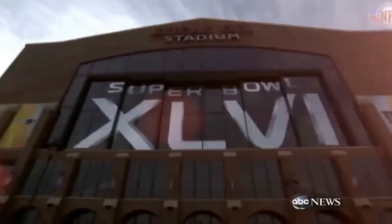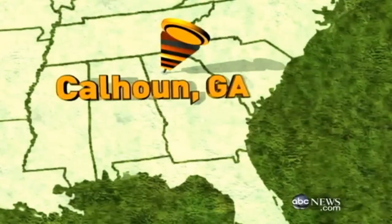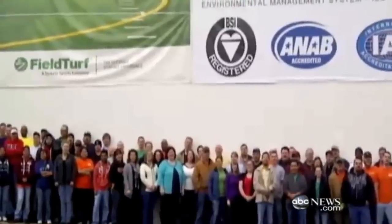And some of them Tammy is going to like. Lucas Oil Stadium in Indianapolis — the turf for Sunday's Super Bowl showdown — made just 465 miles south in Calhoun, Georgia. 350 employees. Made in the USA!